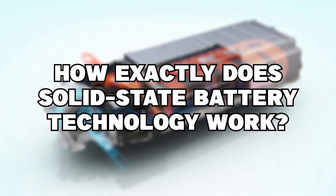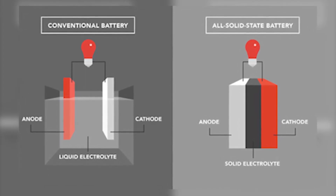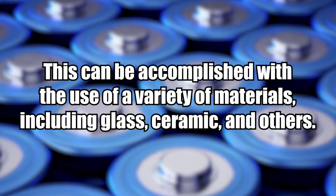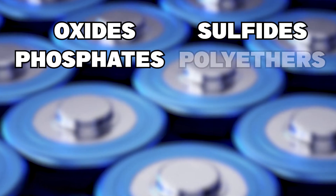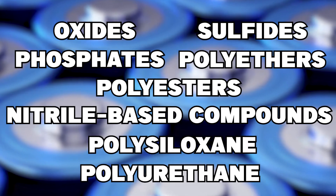So, how exactly does solid-state battery technology work? Traditional lithium-ion batteries and solid-state batteries share a lot of similarities. The main distinction is that solid-state batteries use a solid electrolyte whereas liquid-state batteries use liquid electrolytes. These can be accomplished with the use of a variety of materials including glass, ceramic, and others. The electrodes and electrolytes in a solid-state battery are both solids. Examples of solid electrolytes include oxides, sulfides, phosphates, polyethers, polyesters, nitrile-based compounds, polysiloxane, and polyurethane.